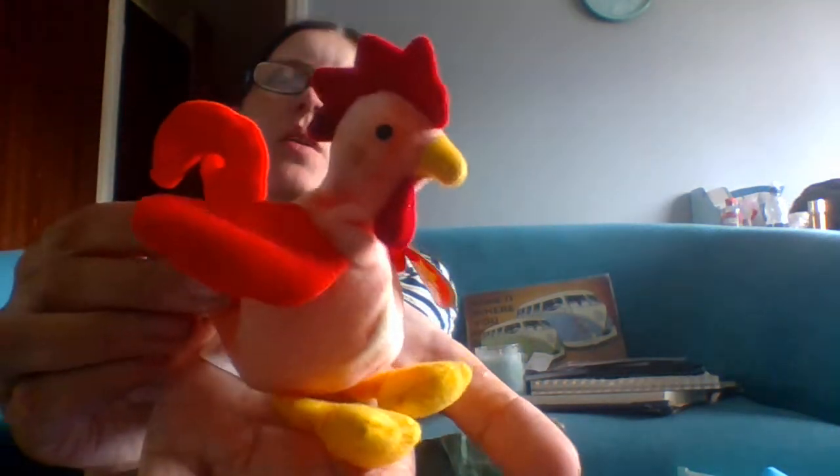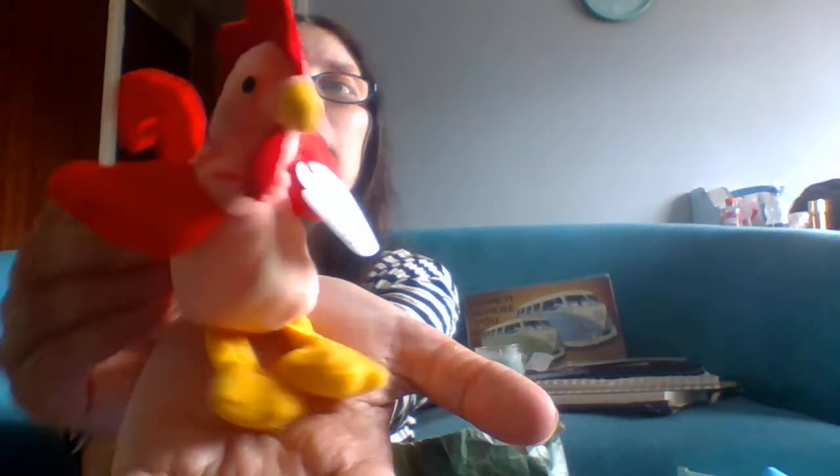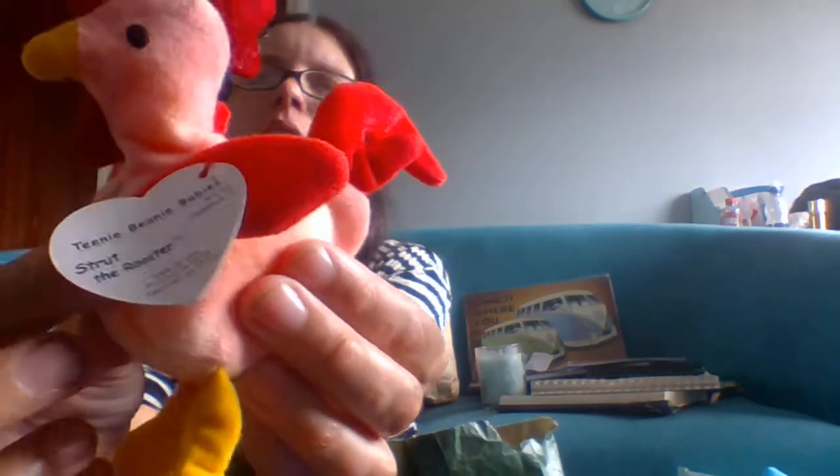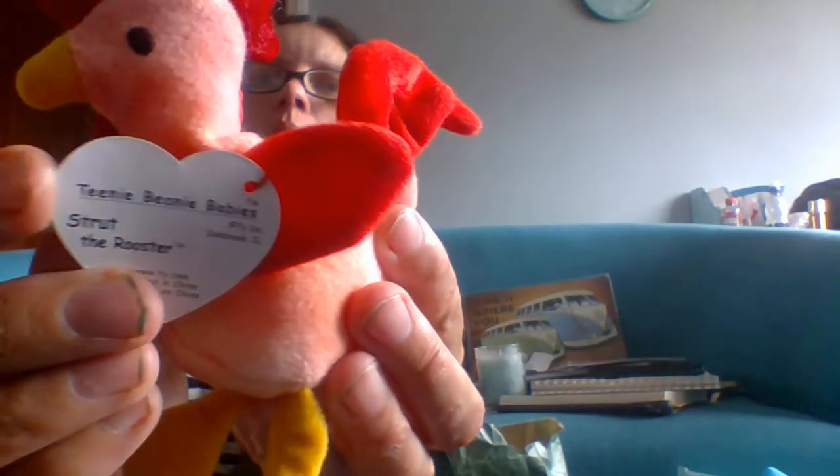The next one we have is Strut the Rooster. Strut was one of the harder ones to get apparently — very sought after, and I can see why. He's a lovely specimen. I mean, who doesn't like chickens? I don't eat chicken, but I like them as animals. He's got his little tag and his little tag on his bum. I like how they still all had their tags and tickets on their bum, with all the details on there — made in China — and your little Ty sticker as well.